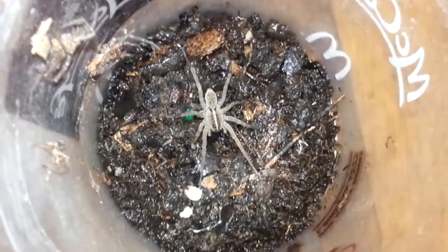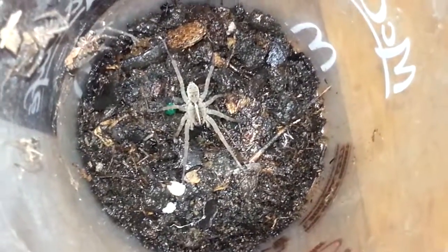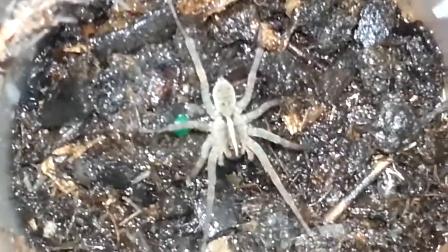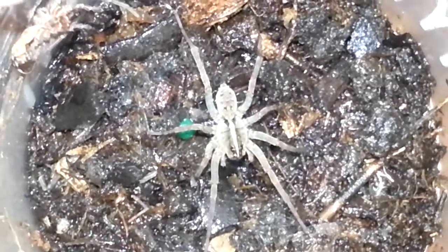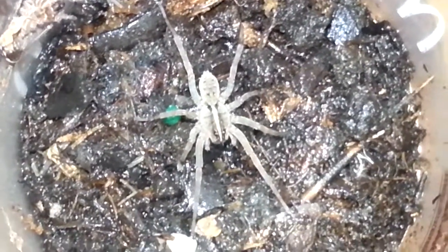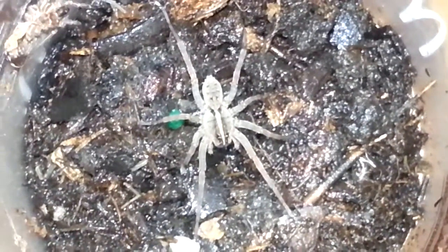So that's that, and also one of my small Tegurisa Georgicola's also molted. I don't know whether this is a male or a female. I kind of wish this was a male, because I haven't seen a male of these in real life, so with luck.